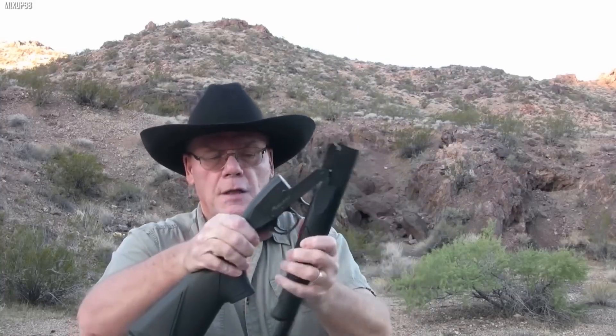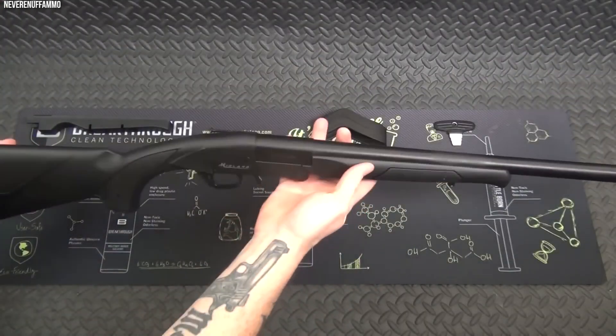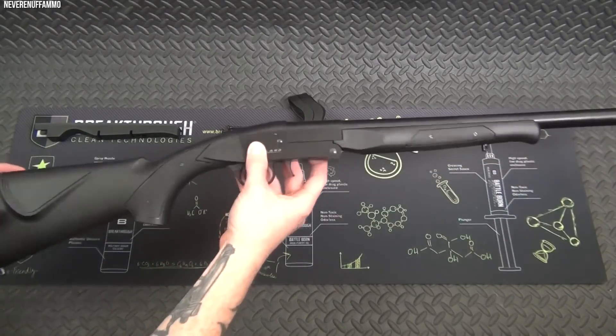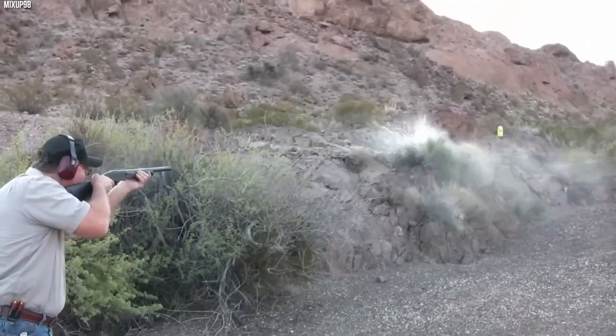Combined with its lightweight design, this makes the Midland Backpack Shotgun a favorite among backpackers and outdoor enthusiasts. It showcases that packability and versatility can coexist in a shotgun, making it an excellent choice for those who need a firearm that can adapt to their adventurous lifestyle.